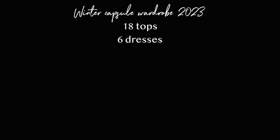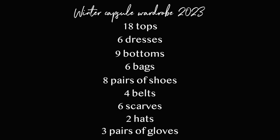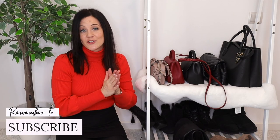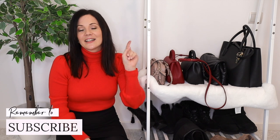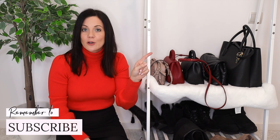To put everything into numbers for my winter capsule wardrobe 2023: I'm keeping 18 tops, 6 dresses, 9 bottoms, 6 bags, 8 pairs of shoes, 4 belts, 6 scarves, 2 hats, and 3 pairs of gloves. If you want to know exactly how I built this winter capsule wardrobe, I'll link another video covering the behind-the-scenes process. Thank you so much for watching and I'll see you next time.